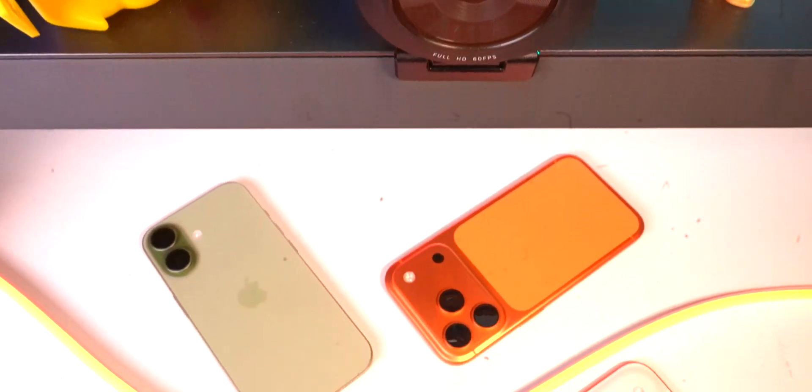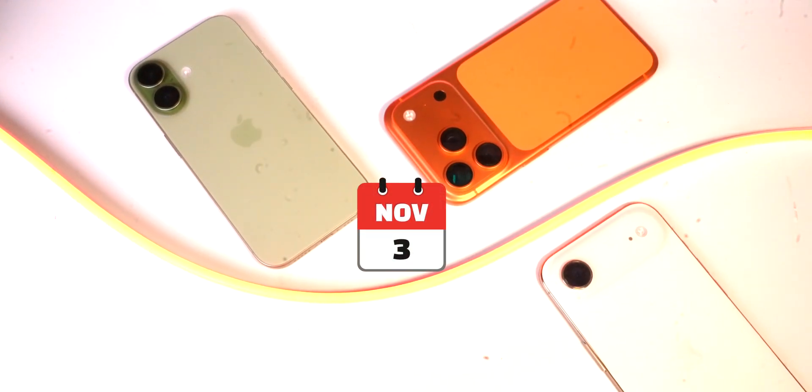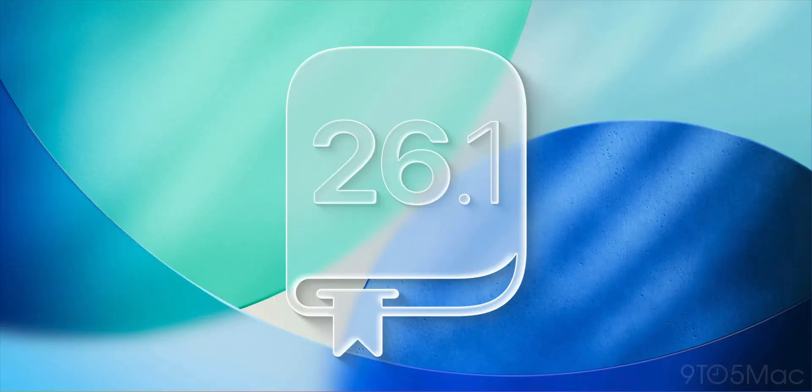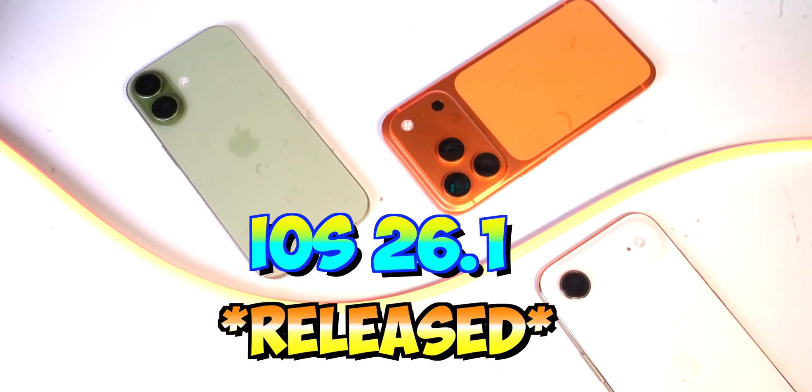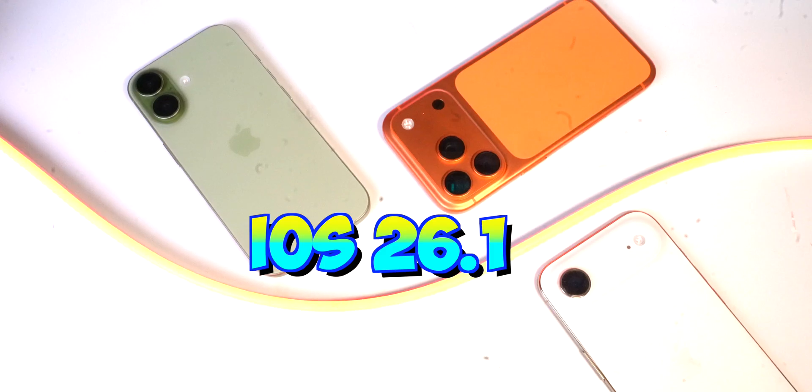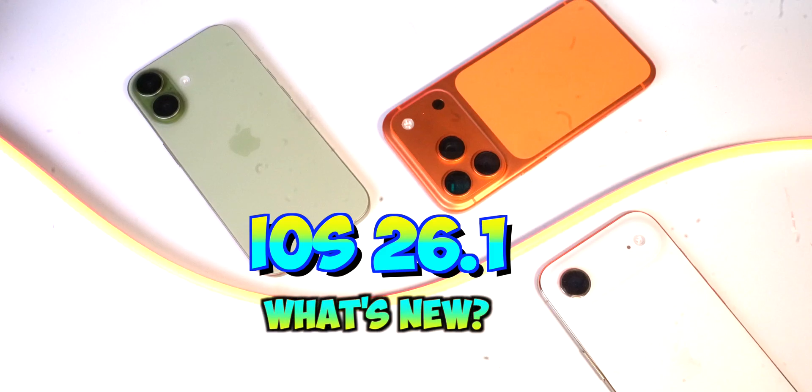What's up, guys? Everyday iTech here. And today on November 3rd, Apple's new software iOS 26.1 is released and official for everyone to download and install. Today, we're going to be taking a look at what's new and all of the features and changes.